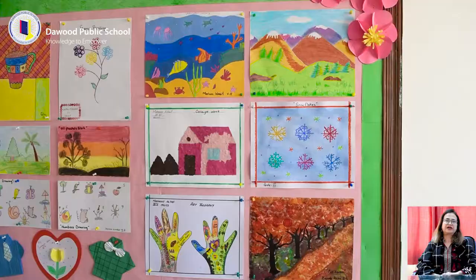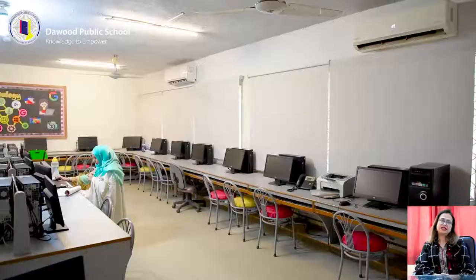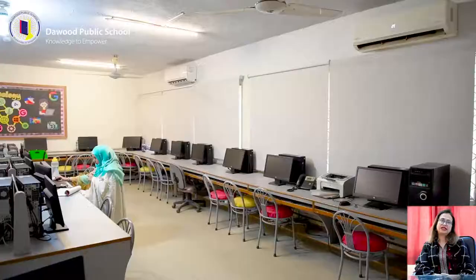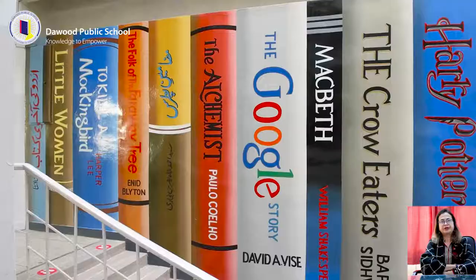DPS provides a nurturing learning environment which motivates students to develop and exercise their potentials. A well-equipped computer lab with updated systems and internet connection facilitates students and teachers to conduct classes and research.